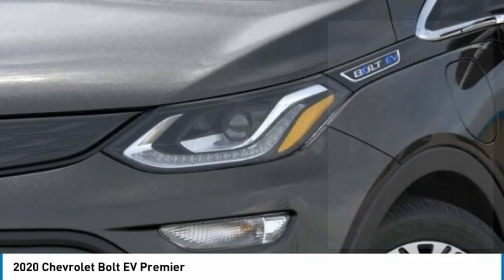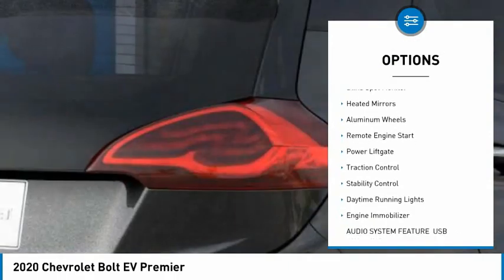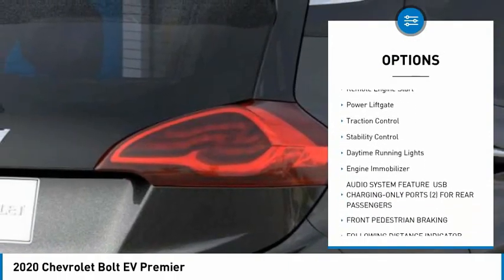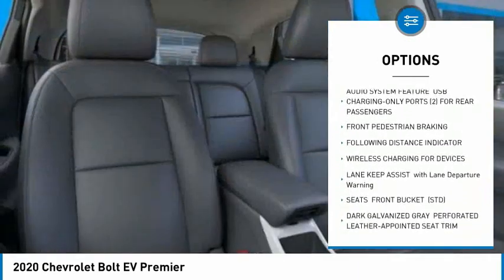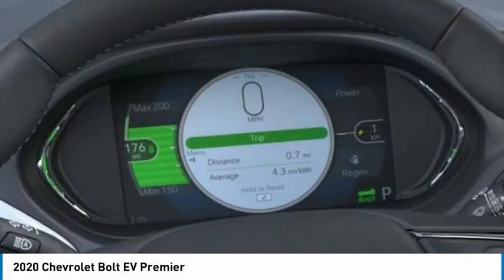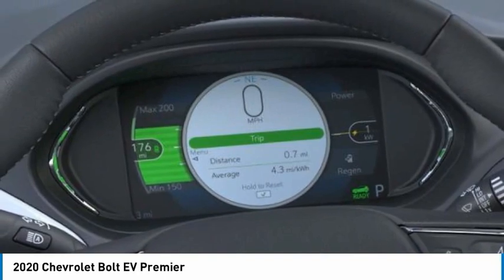Here are some of this vehicle's great options: tire pressure monitor, blind spot monitor, heated mirrors, aluminum wheels, remote engine start, power lift gate, traction control, stability control, daytime running lights, and engine immobilizer.